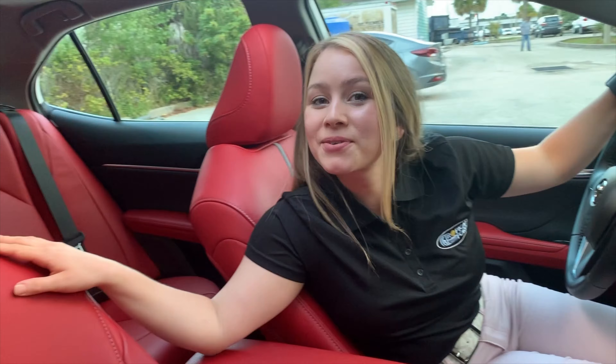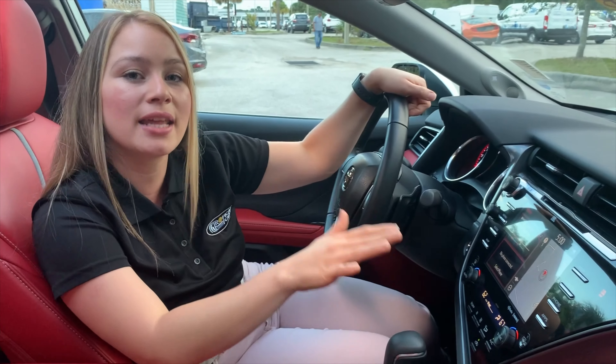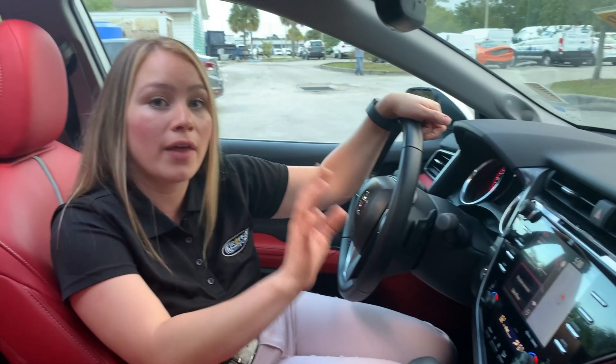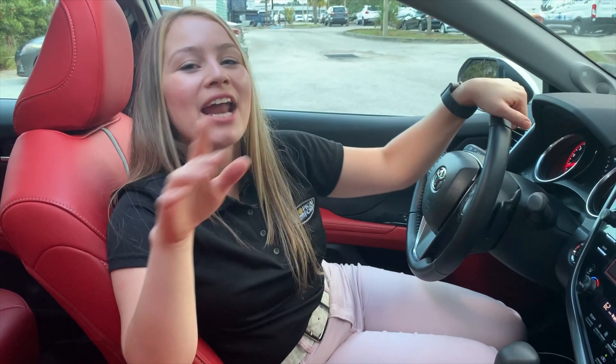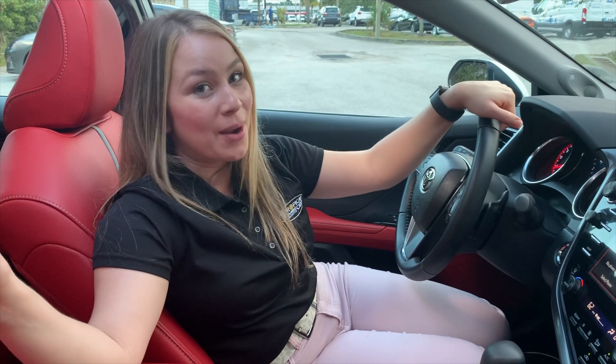Look at this amazing red leather seat. This Camry has navigation, a JBL sound system, a 360 camera, and also has this amazing panoramic sunroof. Come and see me here at Tropical Ford and I'll show you more of this Toyota Camry.